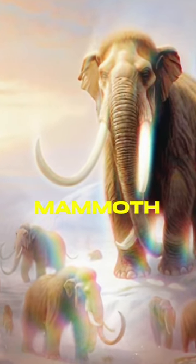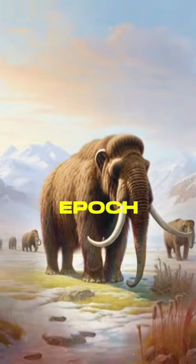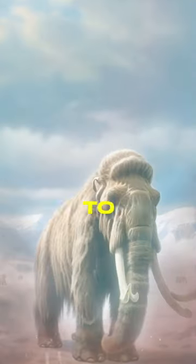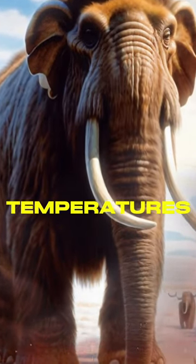Fact number one. Woolly mammoths, distant relatives of modern elephants, roamed the Earth during the Pleistocene Epoch and the early Holocene Epoch. Fact number two. These majestic creatures were superbly adapted to cold environments, sporting a thick layer of fur and an insulating layer of fat, which helped them survive in frigid temperatures.